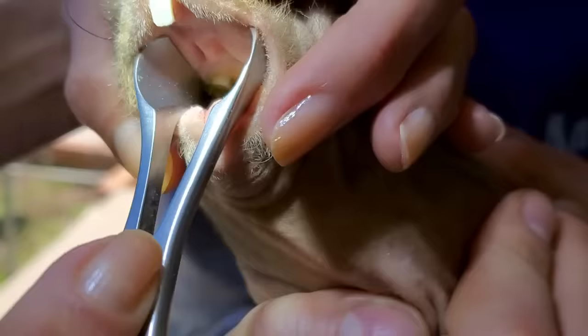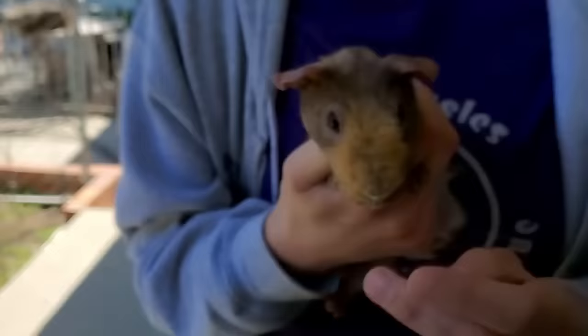Your teeth actually look great — they look good! Now let me get him some bananas, see if he'll eat.